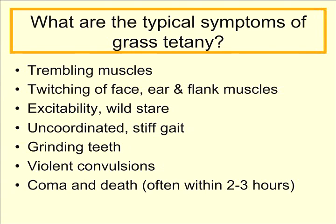What are the typical symptoms of grass tetany? Often times we find these animals dead out in the field because the events of grass tetany often times take place from start to finish within two to three hours. What we'll see in the earlier stages is animals that have trembling muscles, twitching of the face, ear, and flank muscles. These animals are extremely excitable and will sometimes have a wild stare in their eye.